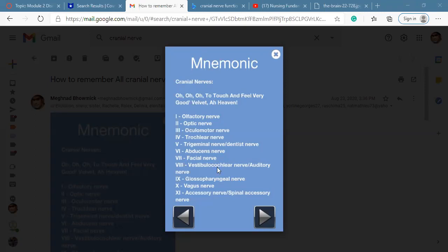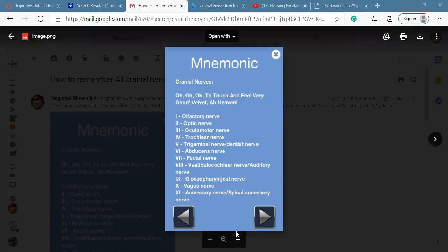The last one, number twelve, is hypoglossal. 'Heaven' in the mnemonic stands for hypoglossal. The hypoglossal nerve is both motor and sensory. It helps the muscles of the tongue — hypoglossal means the muscle that helps with movement of the tongue.